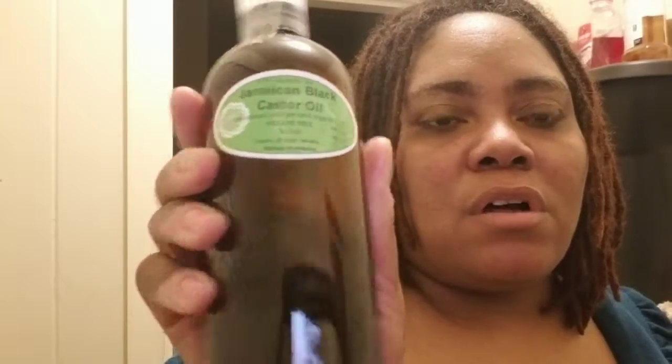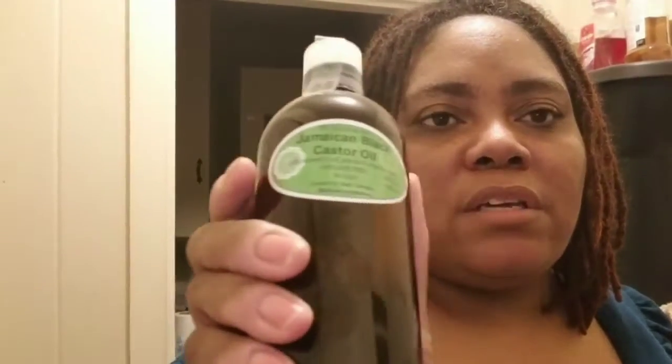Hello YouTube, this is Chili D here and I'm here to show you some things I bought recently. I bought this bottle of Jamaican Black Castor Oil off of eBay from cream sellers — I'll put the link in the description box below. It's a 16 fluid ounce bottle of Jamaican black castor oil.